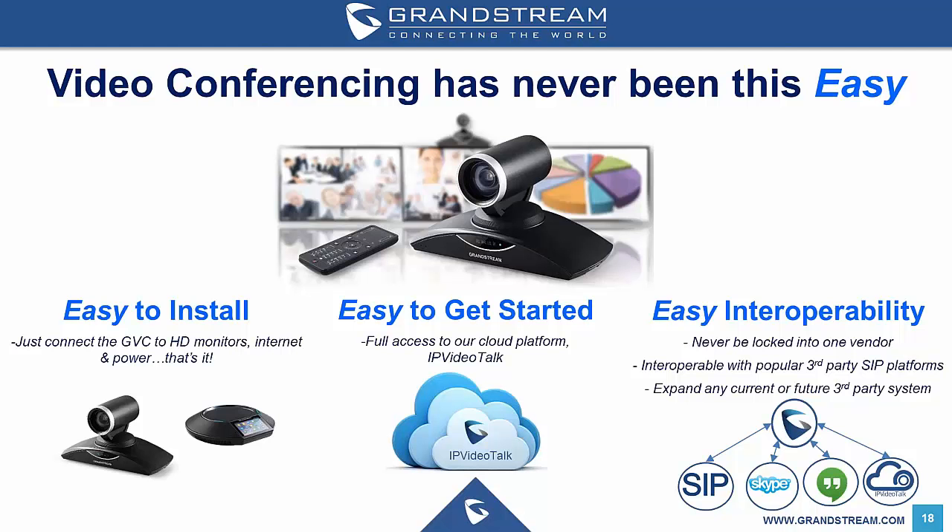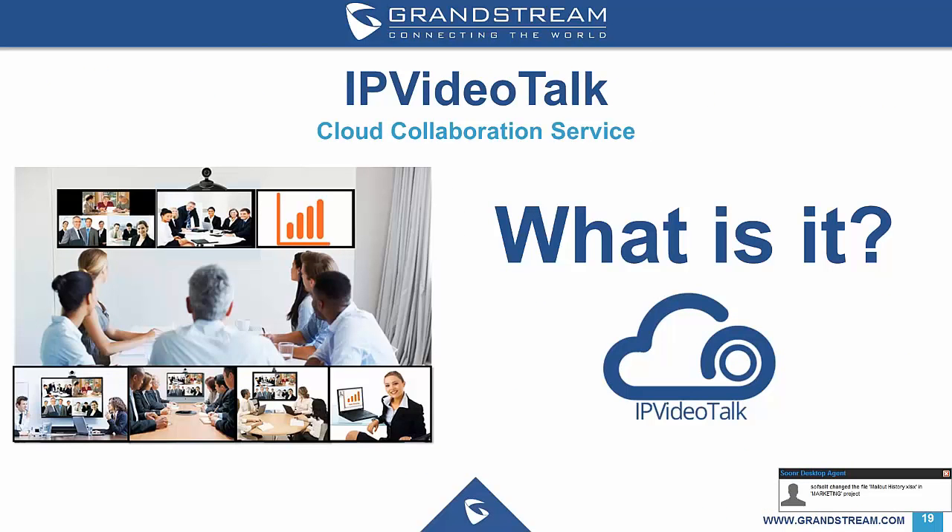Both GVC cameras from Grandstream can be configured in different ways. You can connect directly to a SIP provider or an IP PBX solution. Because the units run Android, you can also connect directly to Skype or Google Hangout calls. The latest version of the firmware also allows you to combine a SIP call with a Skype call at the same time. Grandstream will also have their own video conferencing solution called IP VideoTalk, that the GVC range of cameras can connect to and create conferences from.